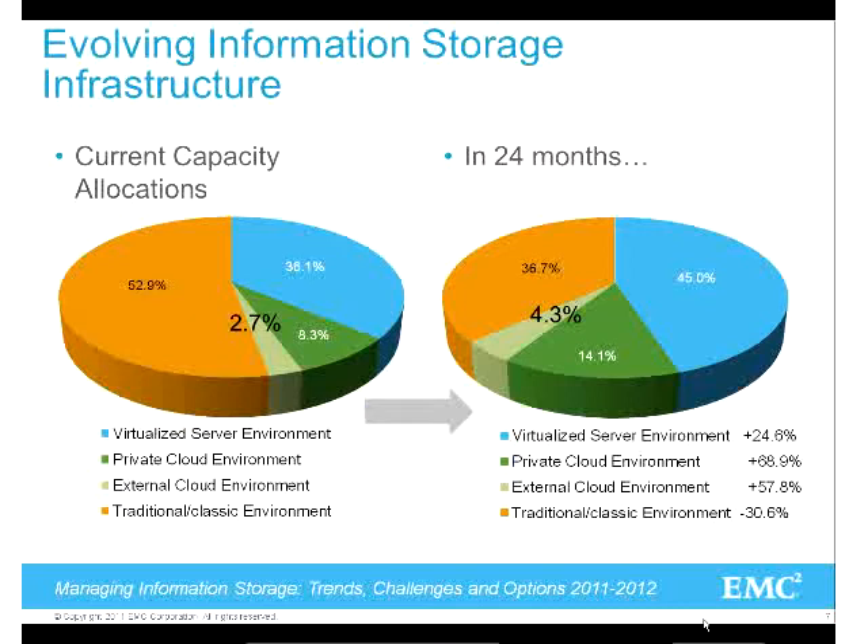Where we see today - this is kind of hard to see - but in about 24 months, the classic data center at 53% will go down to 36%. The virtualized server environment at 36% will go up to 45%. Private clouds - companies creating their own internal clouds rather than using Amazon or Google - are growing, especially for hospitals where security is the biggest concern. But we're also seeing companies outsource certain pieces using public clouds or service providers like AT&T.